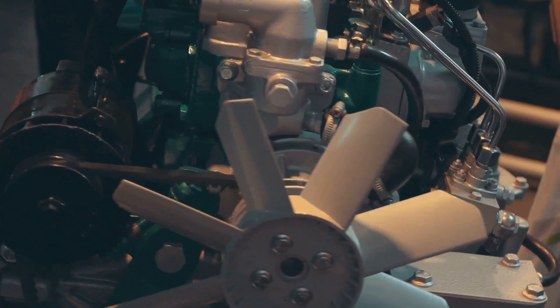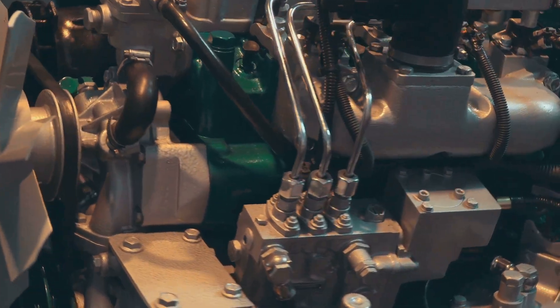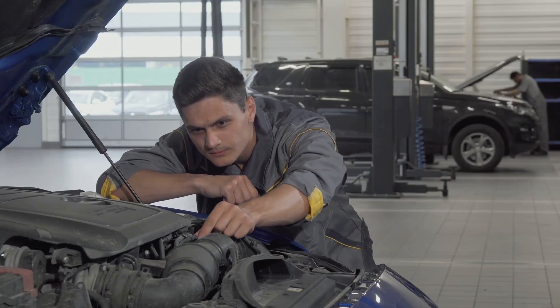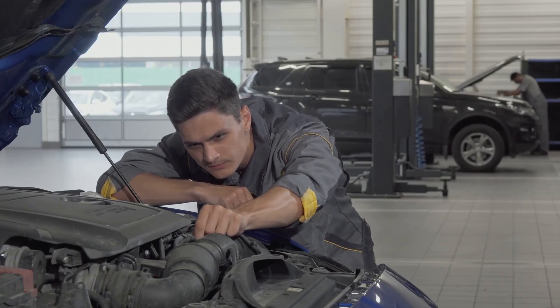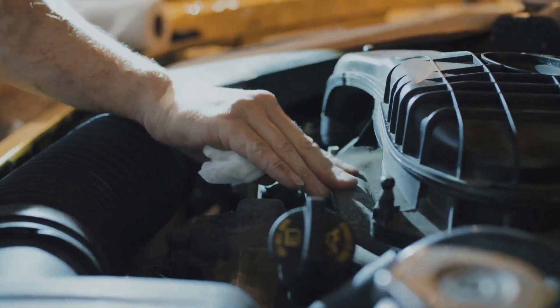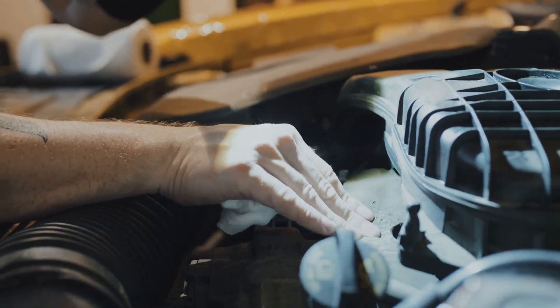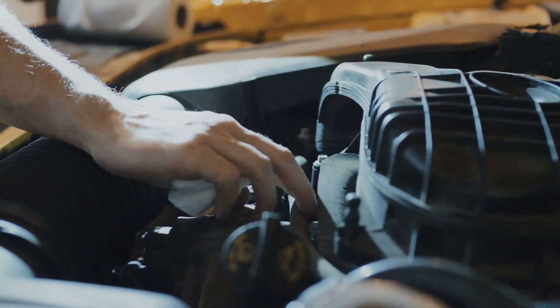The fuel injection system, the pistons, the crankshaft — they all play a crucial role. Without a well-functioning engine, you're going nowhere fast. A single malfunction can bring your journey to a halt. So buckle up, because we're about to dive into the fascinating world of car engines and uncover the magic that happens under the hood — from the basics to the advanced, we'll explore it all.